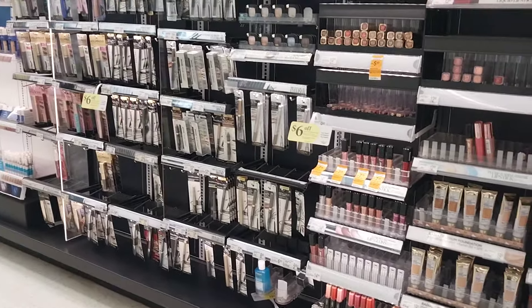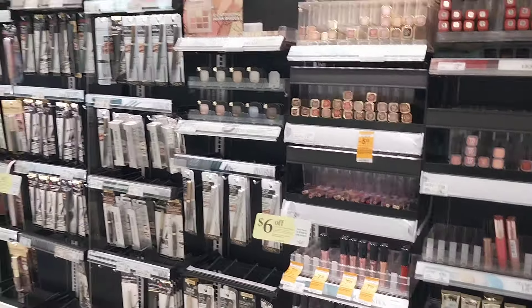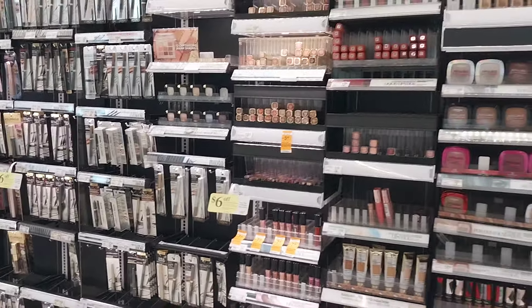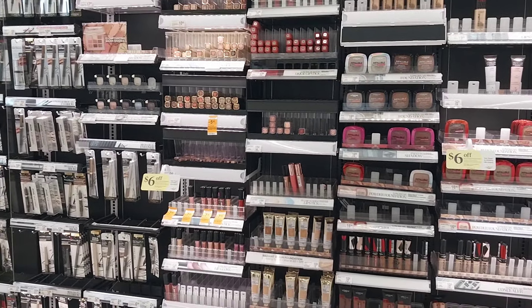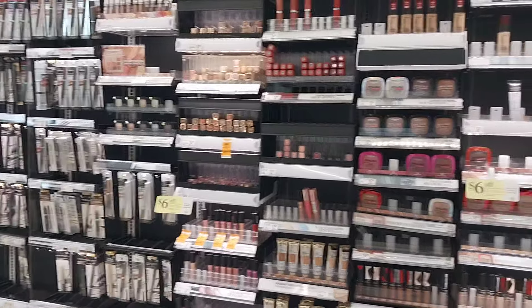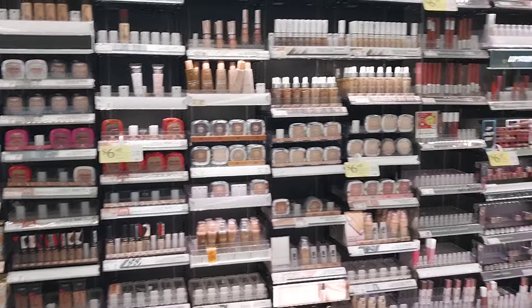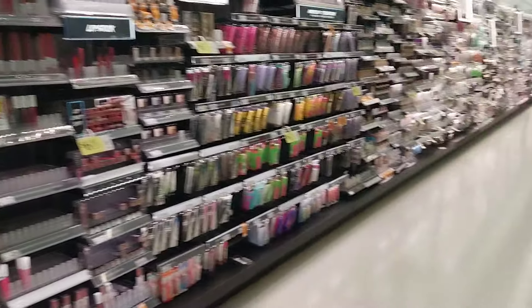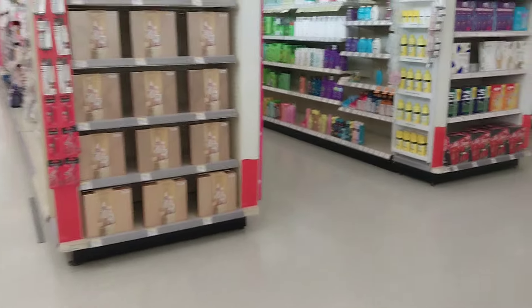On L'Oreal cosmetics, I have quite a few different Only For You coupons — $6 off two, $8 off two, $2 off one, $3 off one, and so on. I'm not picking up any cosmetics because I don't need it, but double check what coupons you may have available.